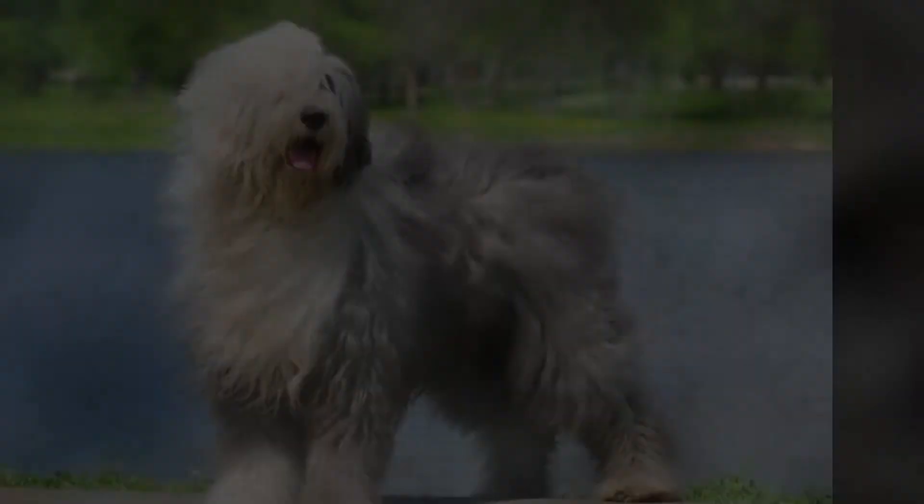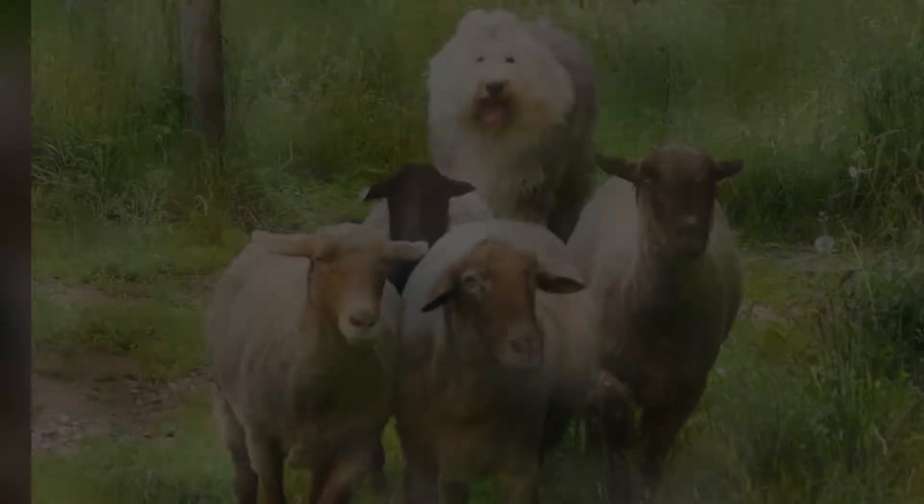At number 10: the OES's coat is highly functional. The distinctive thick double coat adapted over the years to the environment he worked in and the sheep he worked with. The coat is insulating and waterproof, protecting the dog during chilly, wet winters and warm summers. His coat also gives him a woolly look that allows him to blend in with the flock of sheep.